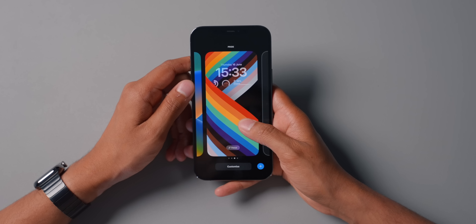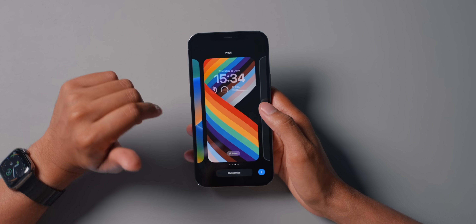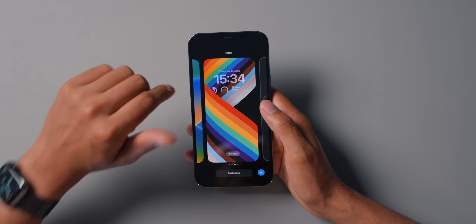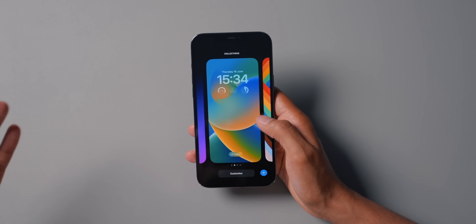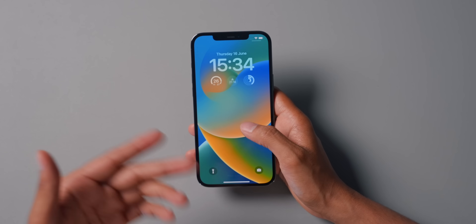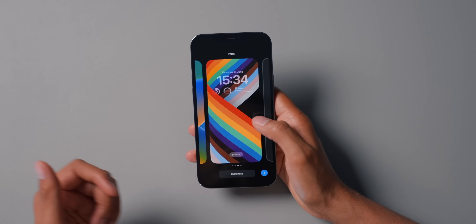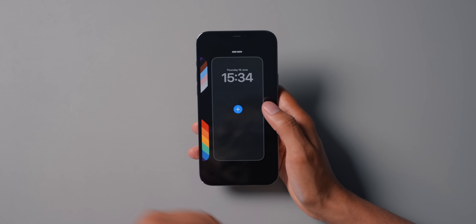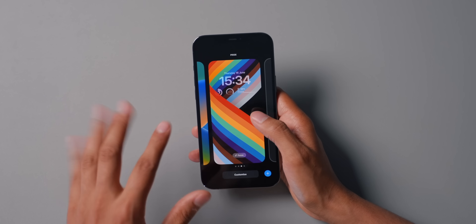To customize the lock screen, you hold down on it and you can have different lock screen setups — very similar to watch faces on Apple Watch. You can have different lock screens: I have one here, another one here, and if you want to add another you can swipe right, add a new lock screen, and choose a wallpaper. But we'll stick with the one we've got.